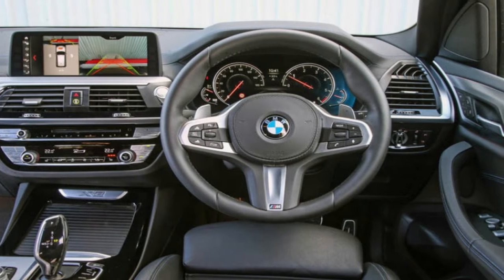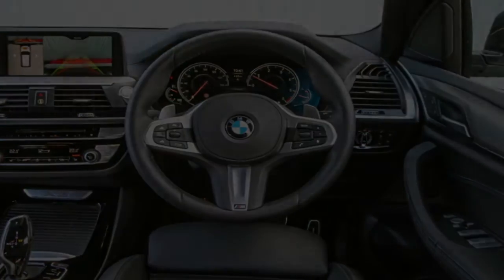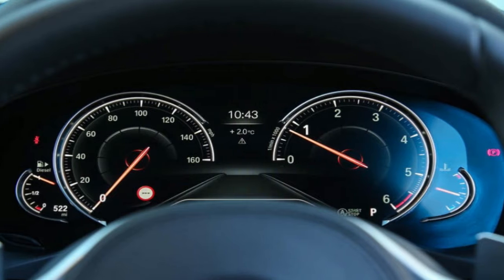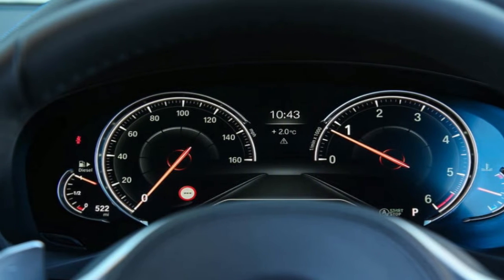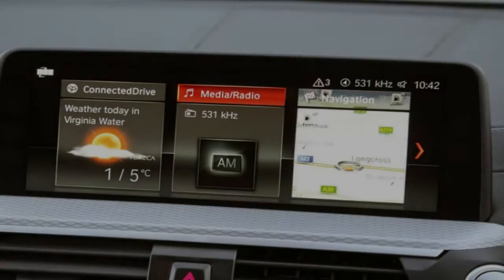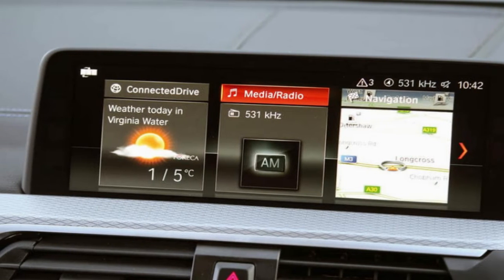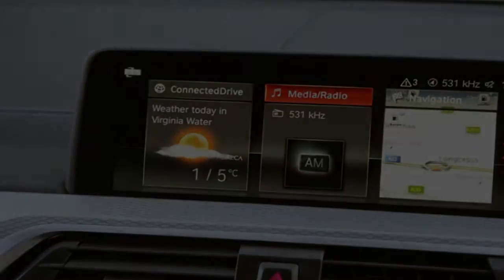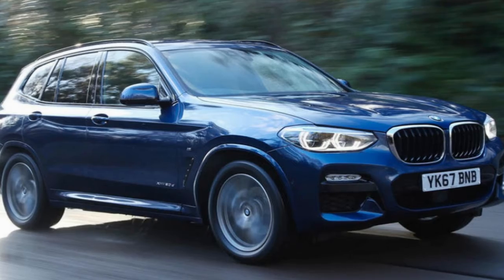Since the X3's launch in 2003, BMW has sold more than 1.5 million units around the world — a success story it will no doubt be keen to continue with the model entering its third decade on sale. The auto's increase in overall length — 51 millimeters over the outgoing model — makes more space in the rear than ever before, and stylistically the X3 looks significantly more athletic.